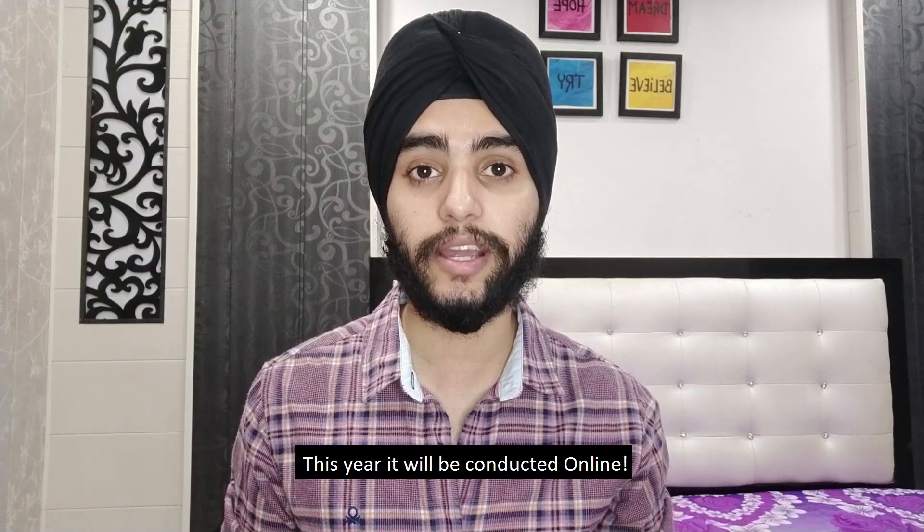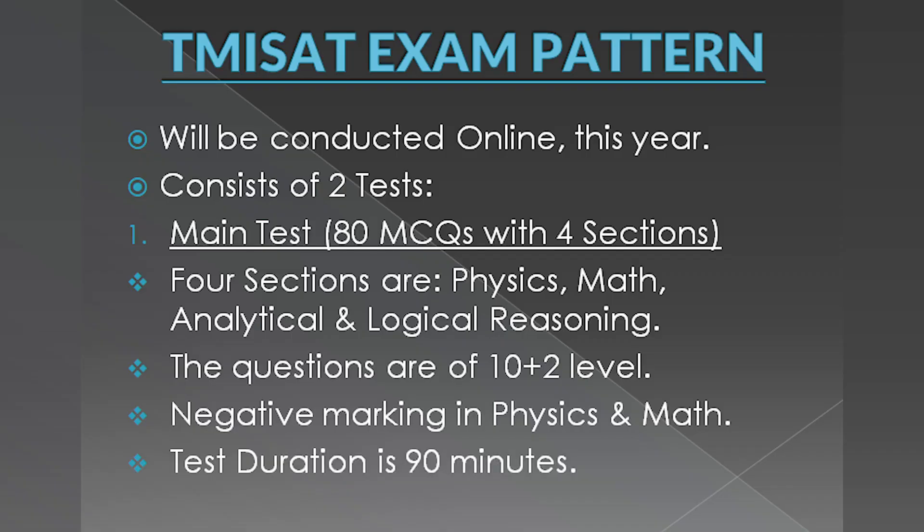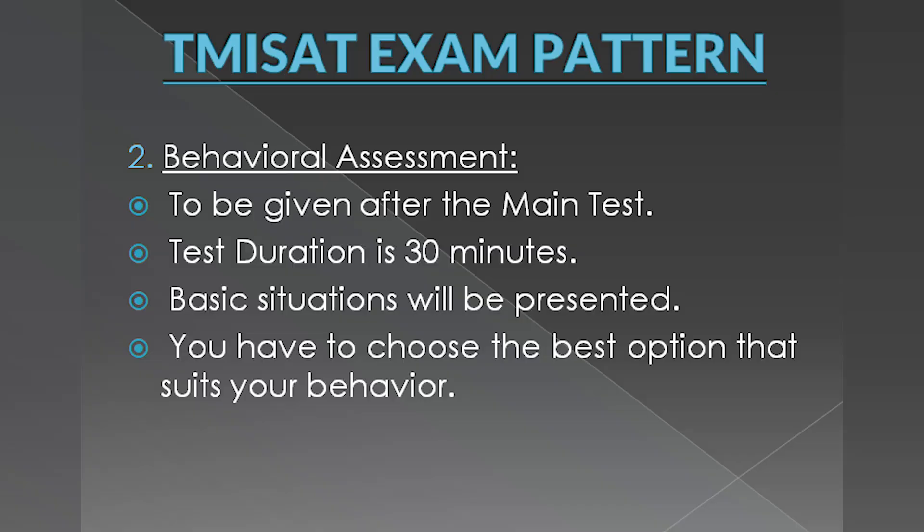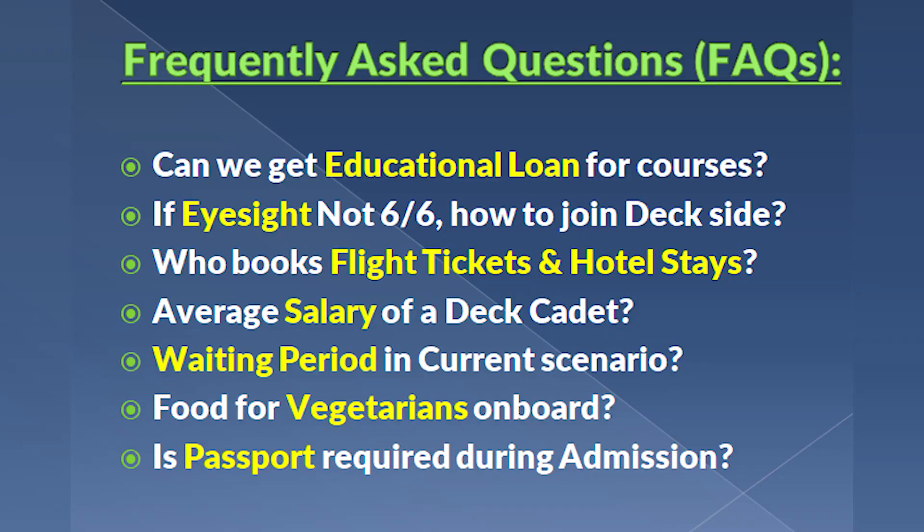The TMI SAR exam this year will be conducted online. There will be two tests. The first is the main test with 80 MCQs of one mark each, divided into four sections: physics, maths, analytical reasoning, and logical reasoning. Questions will be of 10+2 level, with negative marking in the physics and maths sections. The test duration is 90 minutes. After the main test, you appear for a 30-minute behavior assessment where you are given basic situations and must choose the best option that suits your behavior.